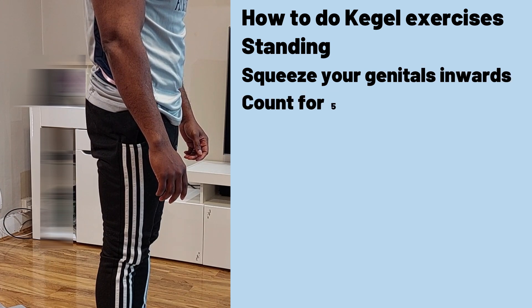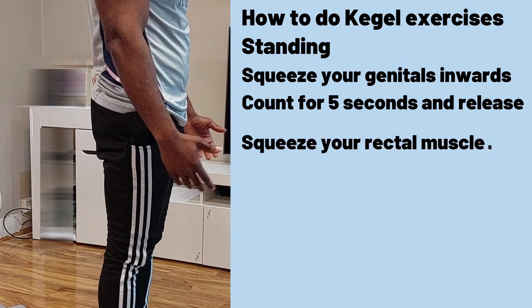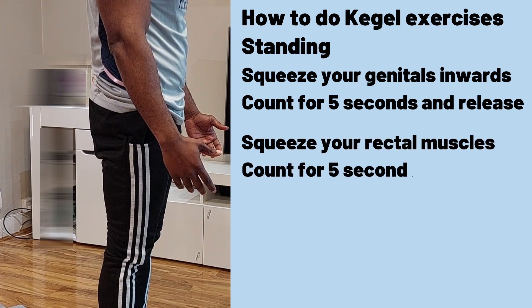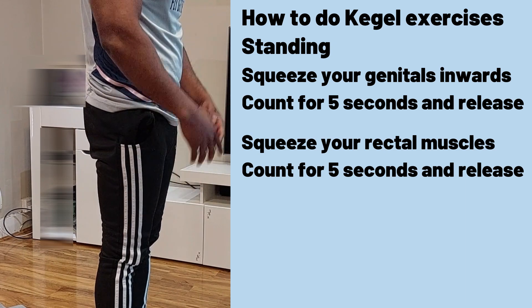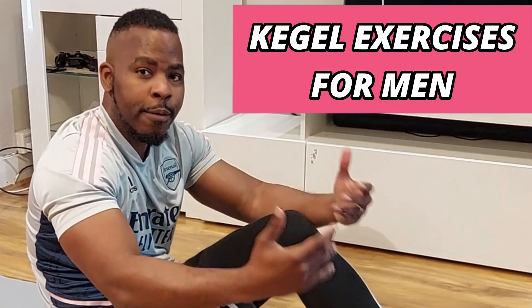You can also do this standing. Squeeze your penile muscles, count to five, then release. Do the same with your rectal muscles — count to five, then release. Perform that ten times for three to five sets.